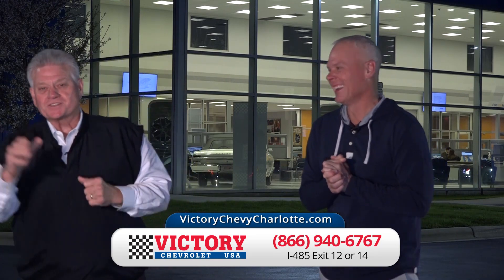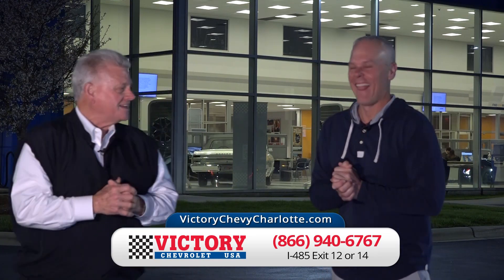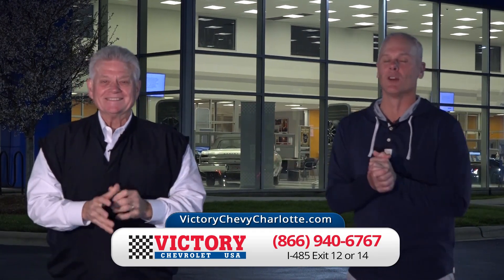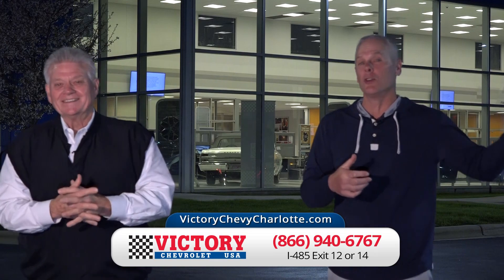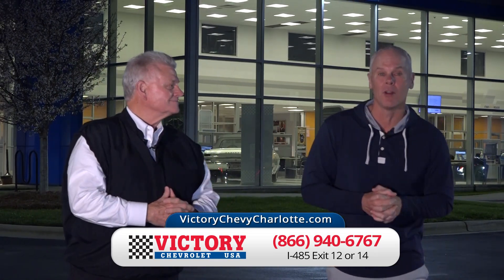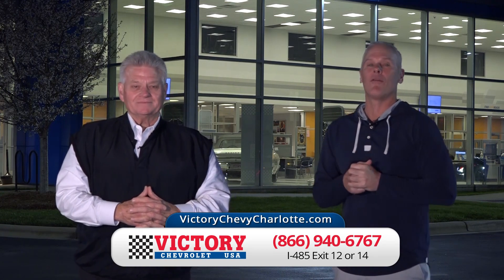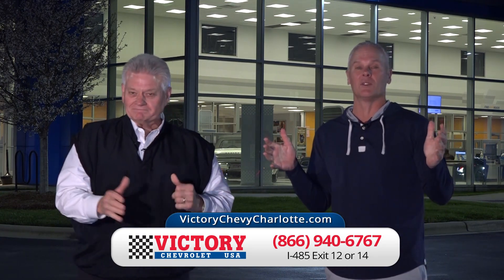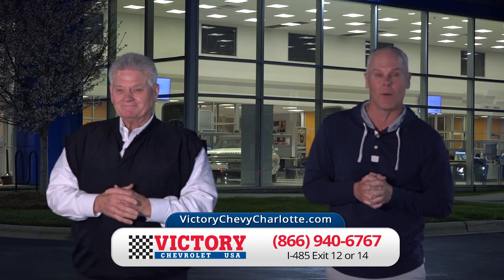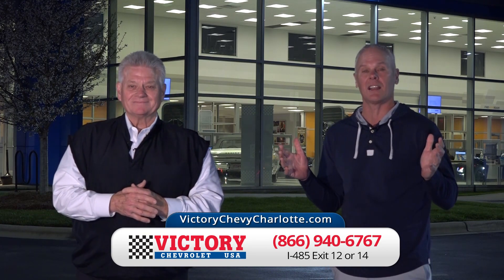Absolutely, they will indeed. I'm Brian Stickleton with my buddy Brandon Gandy. Spring has arrived and so have the deals — we've got cars everywhere. New Silverados, new Chevrolets, close to 500 pre-owned vehicles in stock. We're at I-485, exit 12 or 14. It's Victory Chevrolet. We're here every day, and our website is open 24 hours a day at VictoryChevyCharlotte.com.